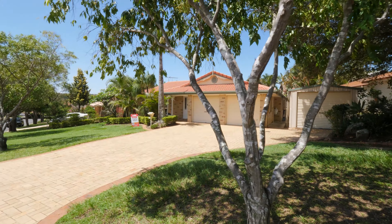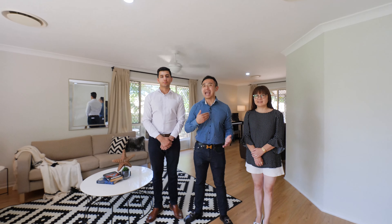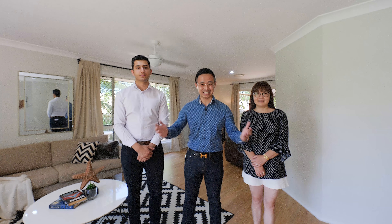Owners are relocating and instructions are clear — this property must be sold. I'm Tom Dan from Yong Real Estate with my colleagues Mohammed Amin and Su Ye. We look forward to seeing you at inspection.